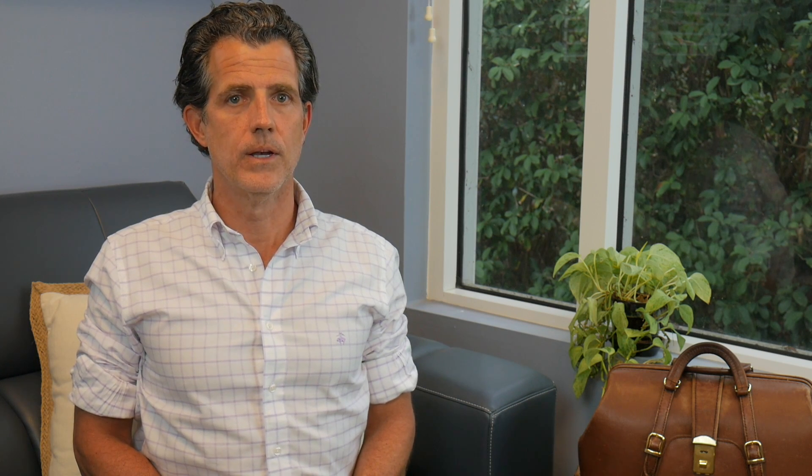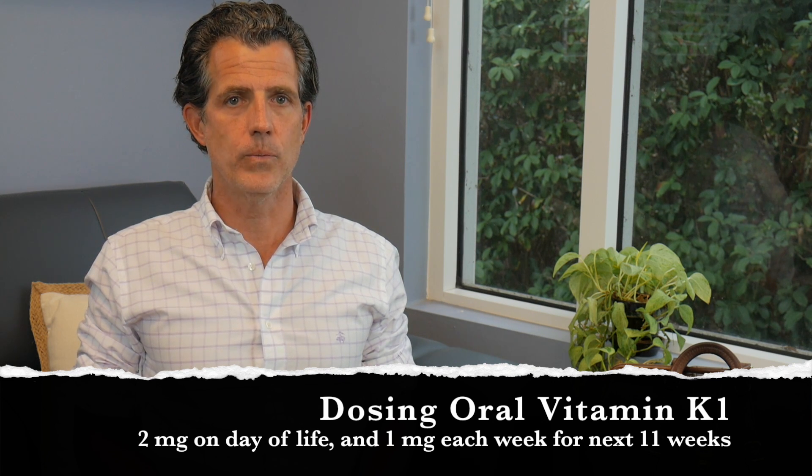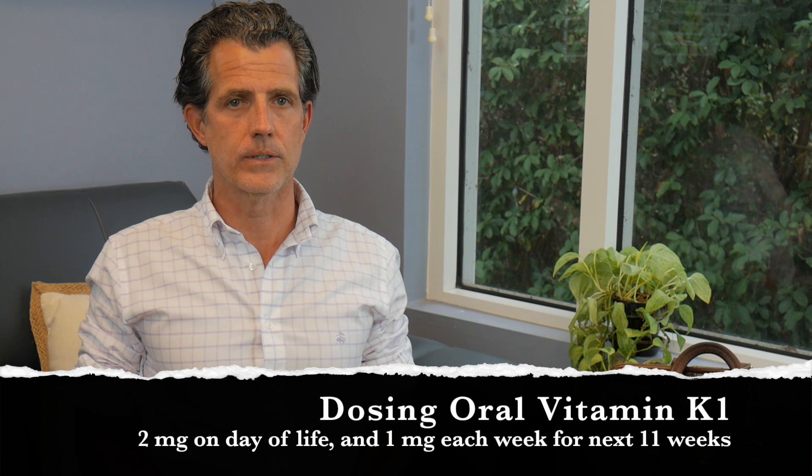So how do we administer oral vitamin K if we have a healthy term newborn whose mom has not taken anti-seizure medications? On the day the baby is born, they take two milligrams, and then each week after that for the next 11 weeks — for a total of 12 weeks — they take one milligram per week.